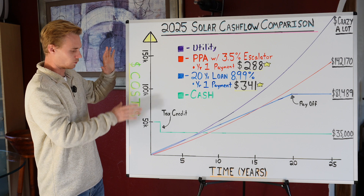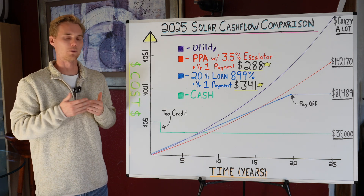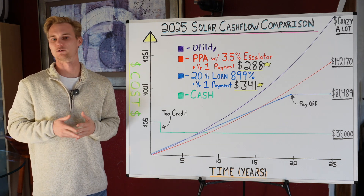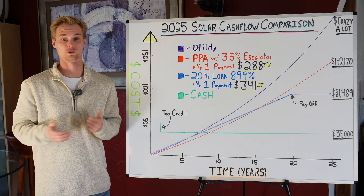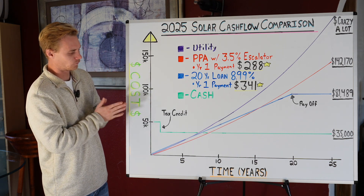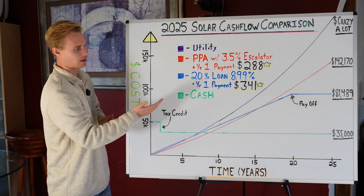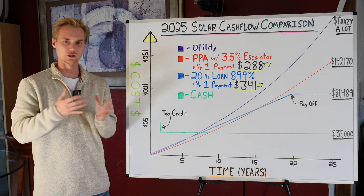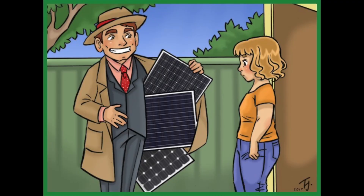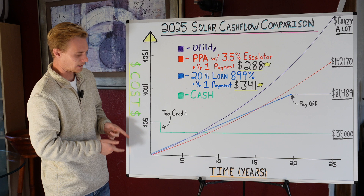Let me show you what we're quoting here. The cash price would be $50,000 — depending on your state, this covers a couple of batteries, say two Powerwall 3s, and between a 9 and 12 kilowatt solar system. What I really want to focus on is how the PPA is less expensive than the loan at the beginning but not in the long run — and this is how companies like Sunrun use financial engineering for their benefit, making you feel like you're getting a better deal than you really are.